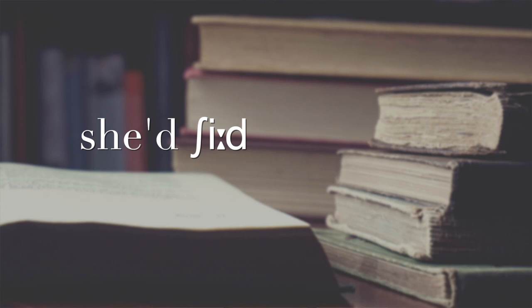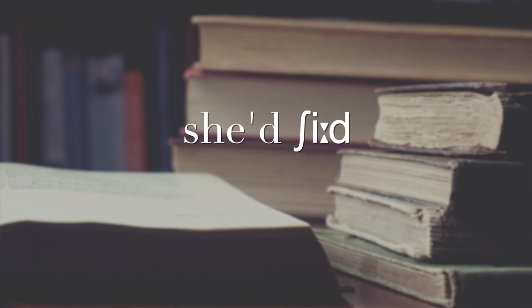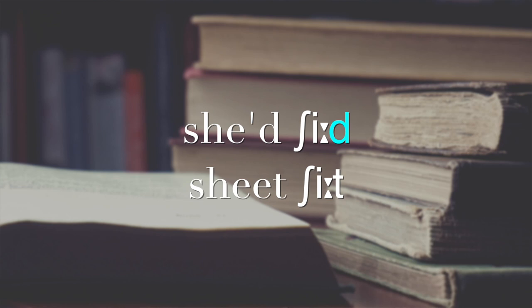Now listen as I compare the words 'sheet' and 'shit' with the word 'sheed': sheed, sheet, shit. As you can hear, 'sheed' and 'sheet' have exactly the same vowel sound, except that in 'sheed' the vowel is long because it's followed by the voiced consonant sound 'd,' while in 'sheet' the vowel is short because it's followed by the unvoiced consonant sound 't.' The word 'shit' has a completely different vowel sound, the sound /ɪ/.